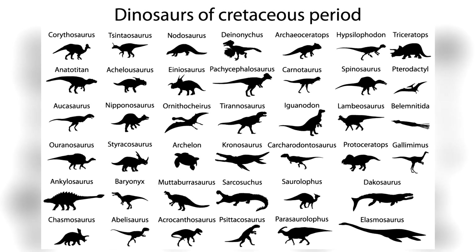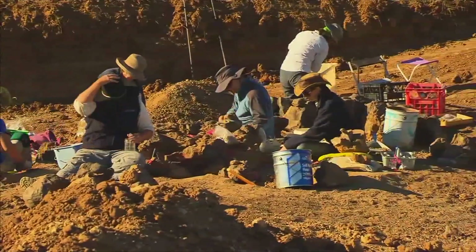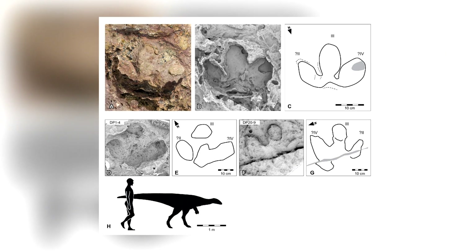There are footprints belonging to more than 20 different species of dinosaur embedded in the ground in this part of Australia, so it's no wonder it holds that nickname. Why have we never found evidence of this exceptionally massive dinosaur before, though?